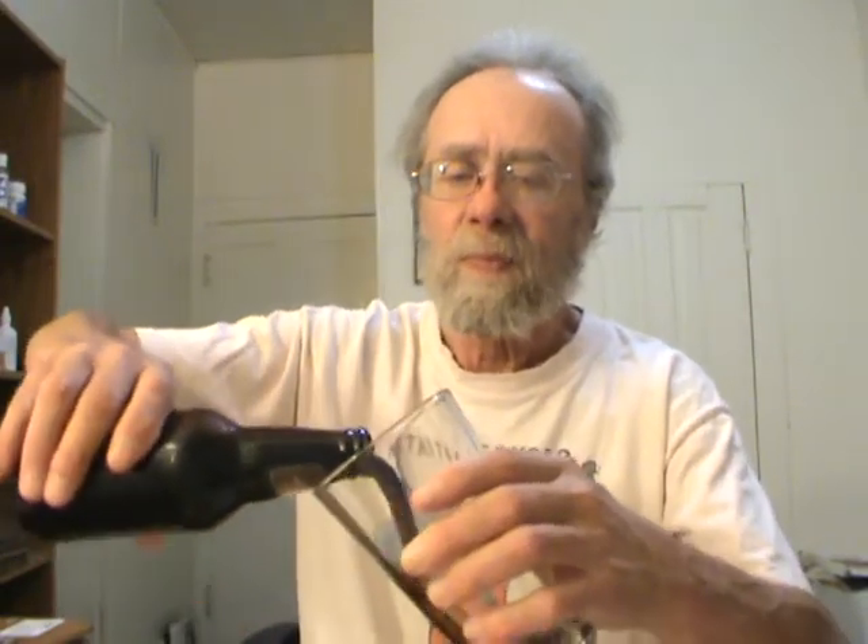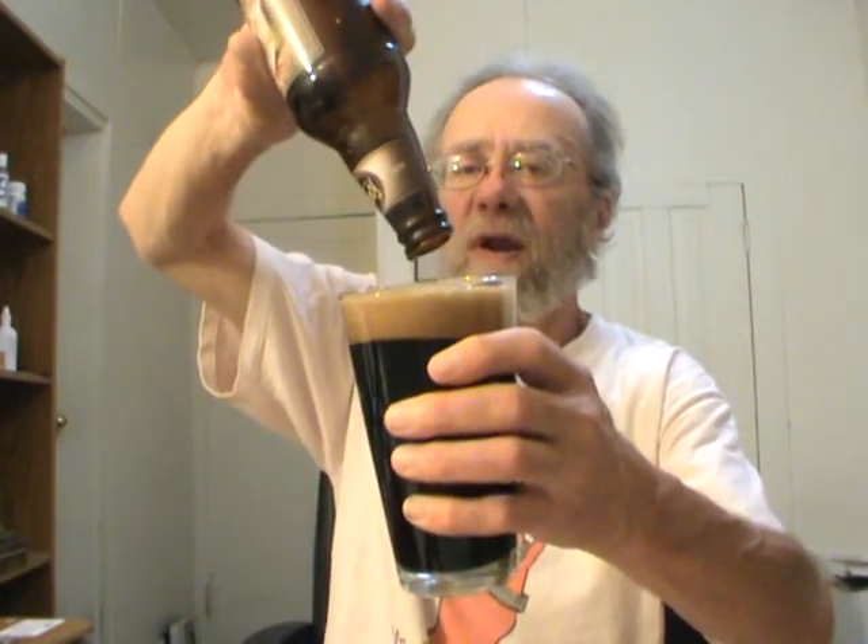I've really been looking forward to this. Pouring it in my Founders glass that Tony sent me on our first beer trade. Oh, that's a nice, nice looking stout. I'm going to get every drop of that.